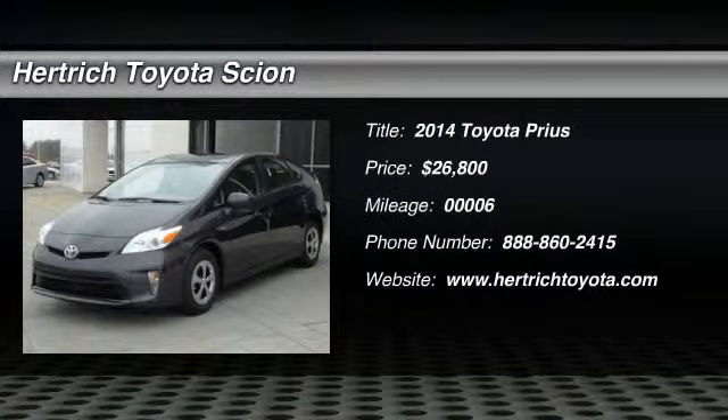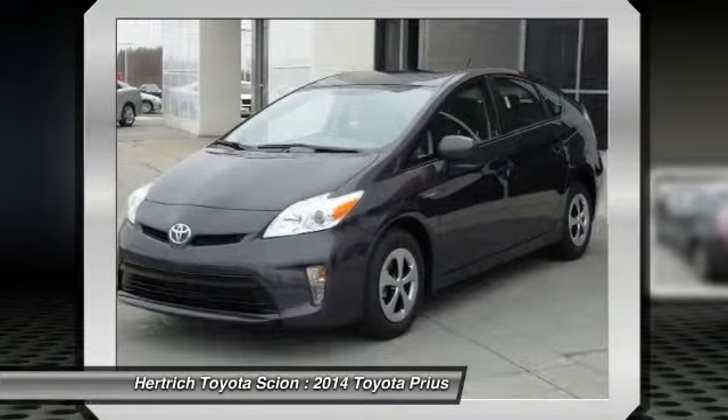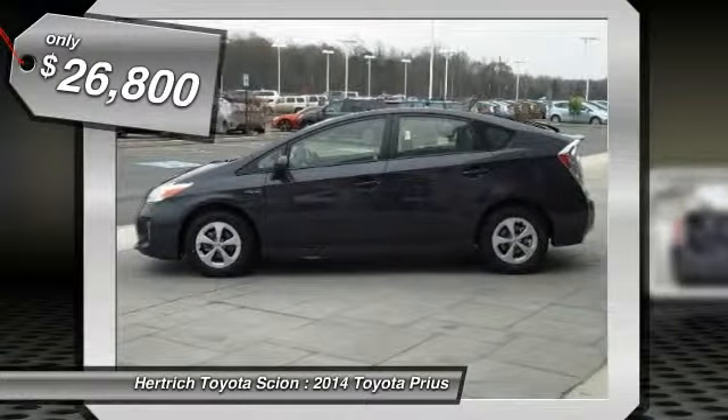You can find this 2014 Toyota Prius 3 and many others like it at Hartrick Toyota of Milford. When it comes to high fuel economy, plenty of versatility, and great looks, this Prius 3 cannot be beat.